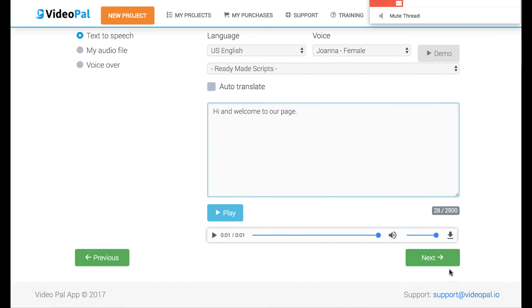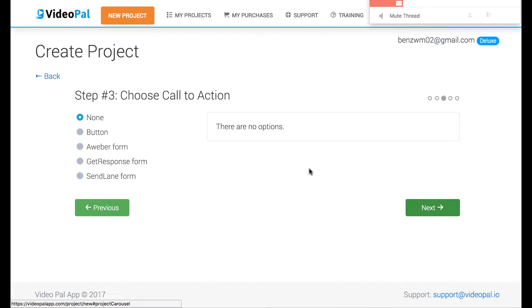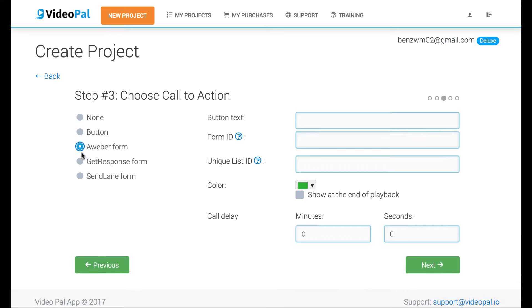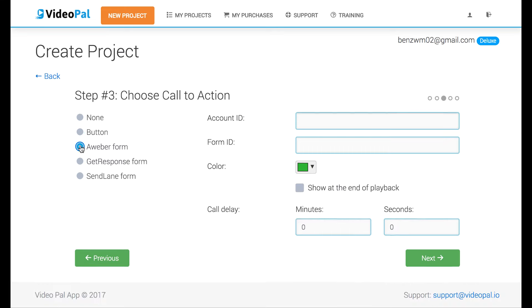Whenever you're ready you go to the next step, where you can add a call-to-action button to appear right under the video pal when it's speaking at a certain time, or whenever it's done speaking. You can also integrate opt-in forms here — it integrates with Aweber, GetResponse, and SendLane. At this time those look like the only ones it integrates with. The creator said they're going to be updating more, but at the time of testing those are the choices you have.